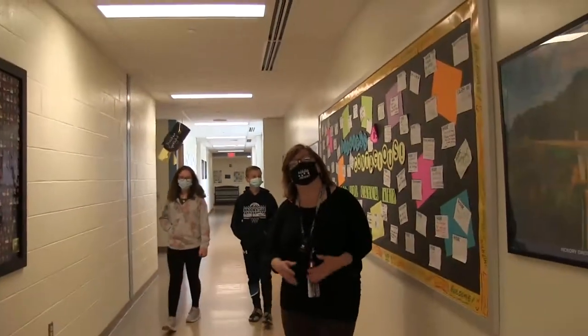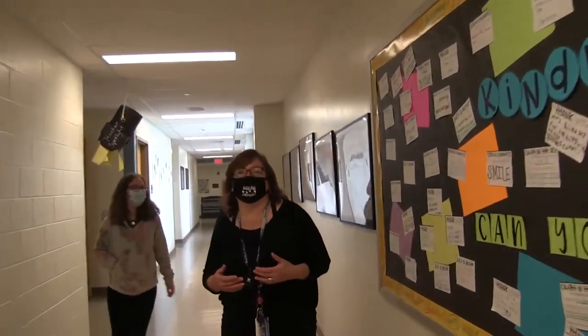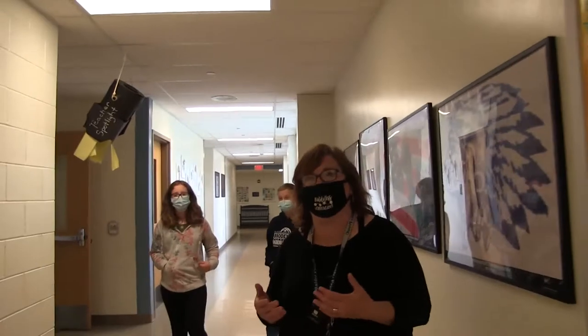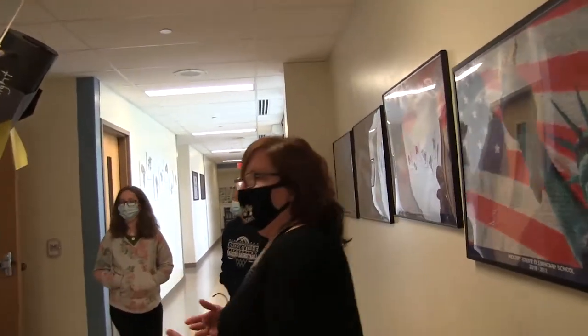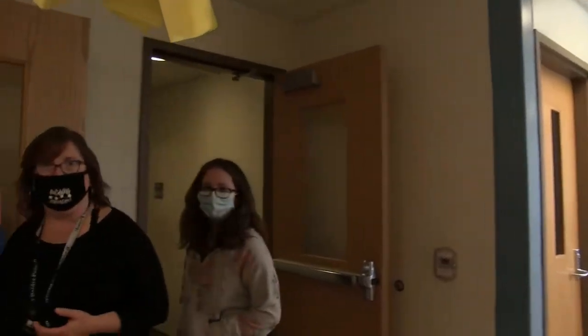Enjoy your summer. Thank you. I'd like to show you the nurse's office at Hickory Grove. You'll come here if you're not feeling well or if you have medication you need to take and the nurse is the one giving it to you. This is Mrs. Bell's office — our school nurse.